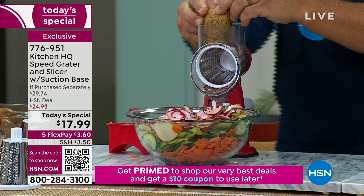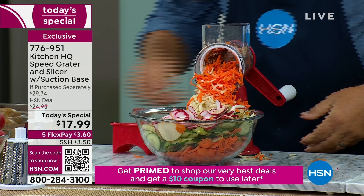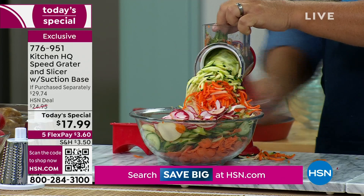You'll grate everything — potatoes for potato pancakes or hash browns, sharp cheddar cheese, Parmesan cheese, carrots, coconut, chocolate. Zucchini for zucchini bread or zucchini muffins. And when we get the Cheez-Its, it's all over — yeah, it's like a little mini food processor.